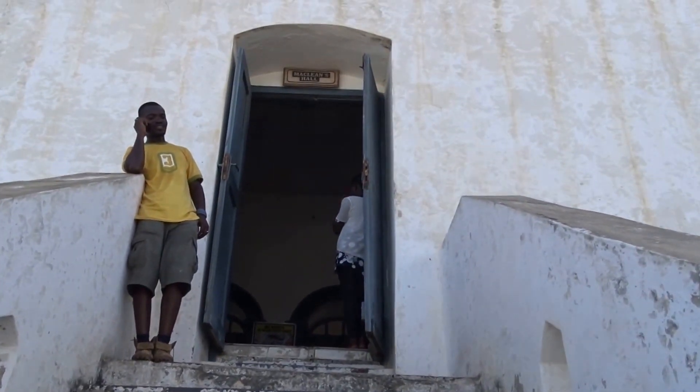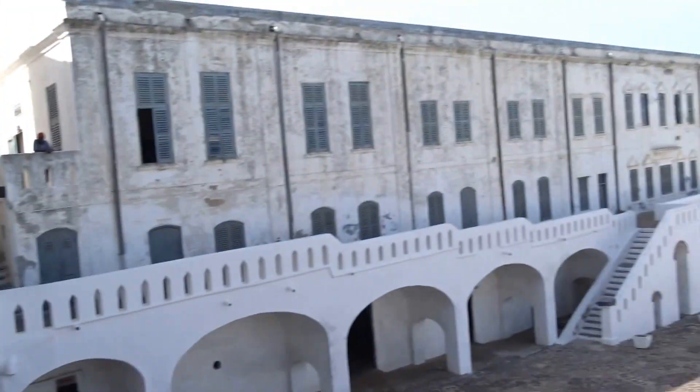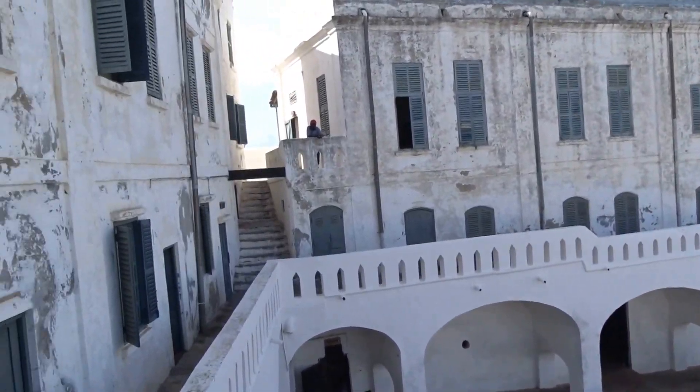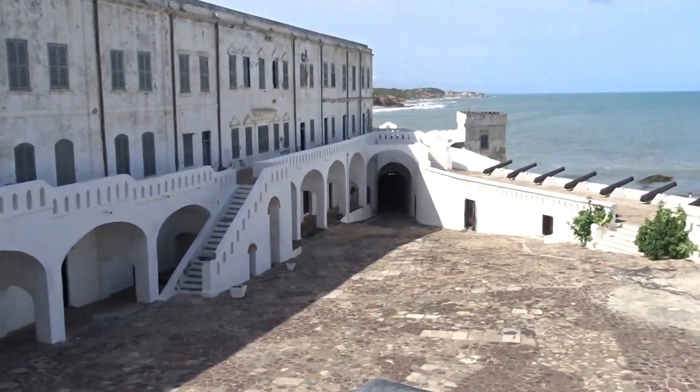May 9th, 2016, and we are at the Cape Coast Castle in Ghana, Africa. We're getting a tour — just overloading my brain with all kinds of history from about the 16th century on. This was used as a slavery place.